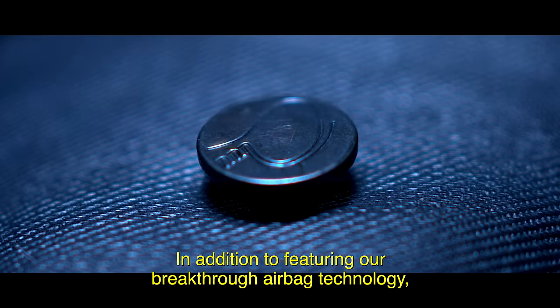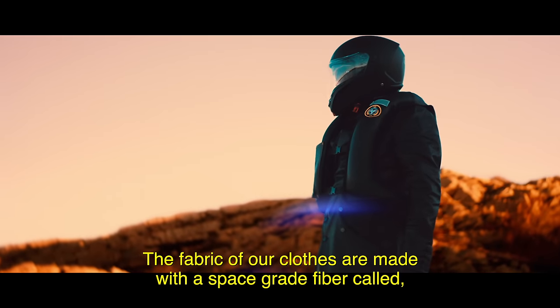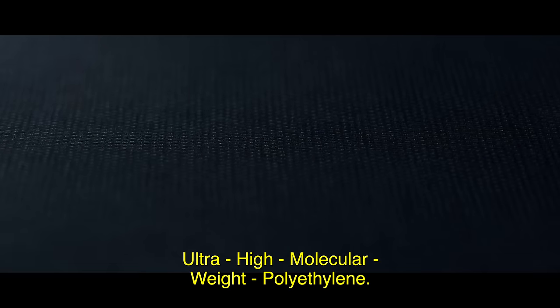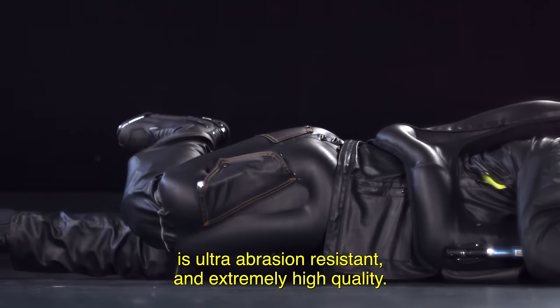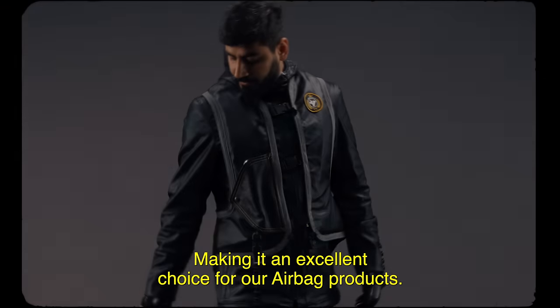In addition to featuring our breakthrough airbag technology, the fabric of our clothes is made with a space-grade fiber called ultra-high molecular weight polyethylene. It has a strength-to-weight ratio greater than steel, is ultra-abrasion resistant, and extremely high quality, making it an excellent choice for our airbag products.